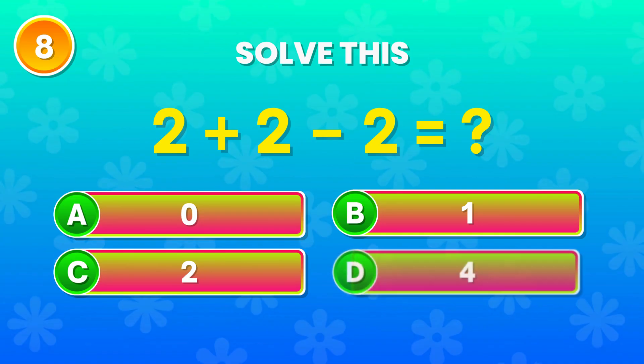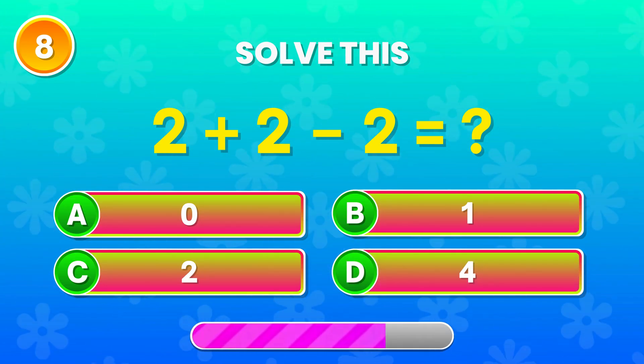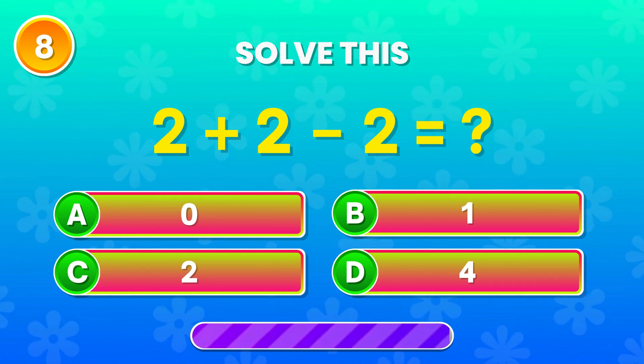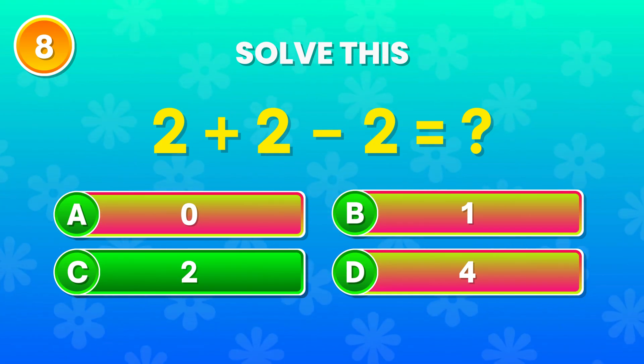2 plus 2 minus 2. What do you get? Perfect! The answer is 2! Keep it up!